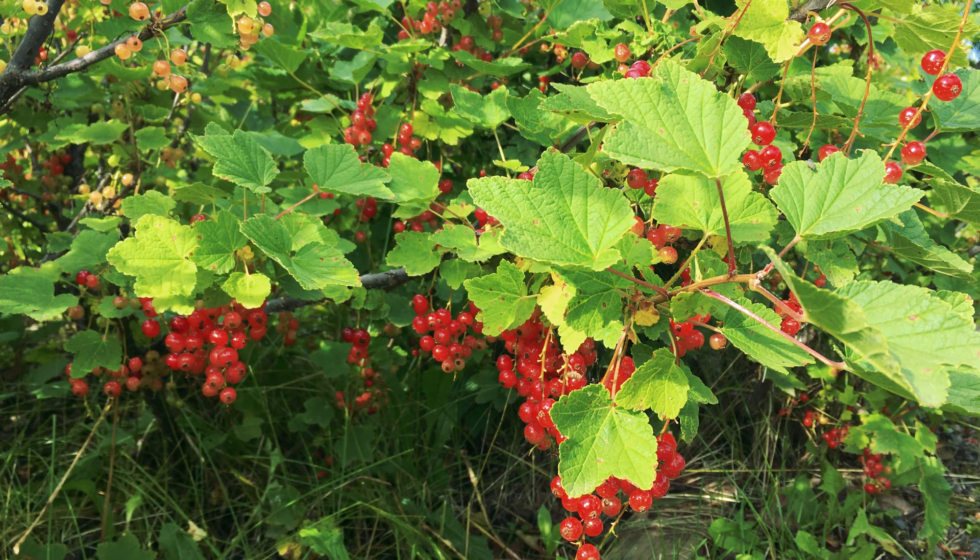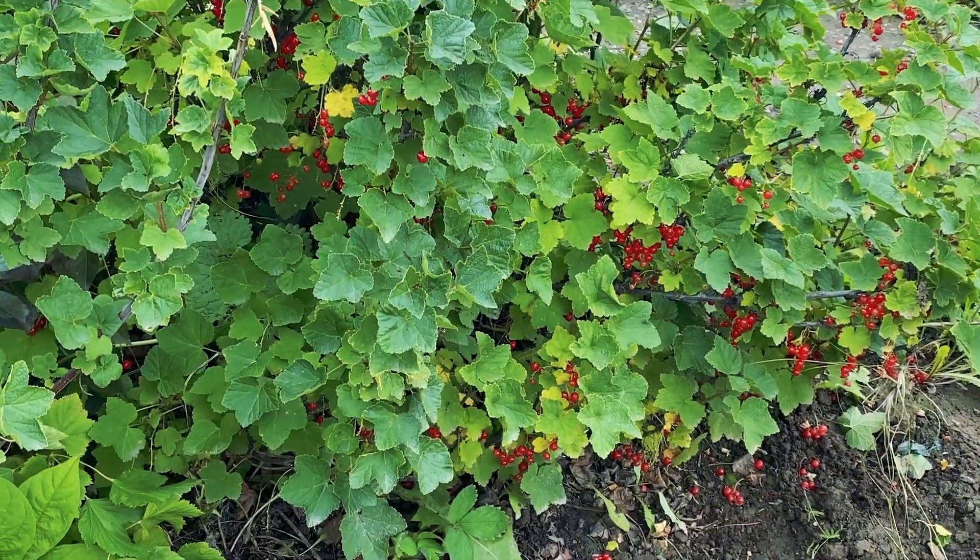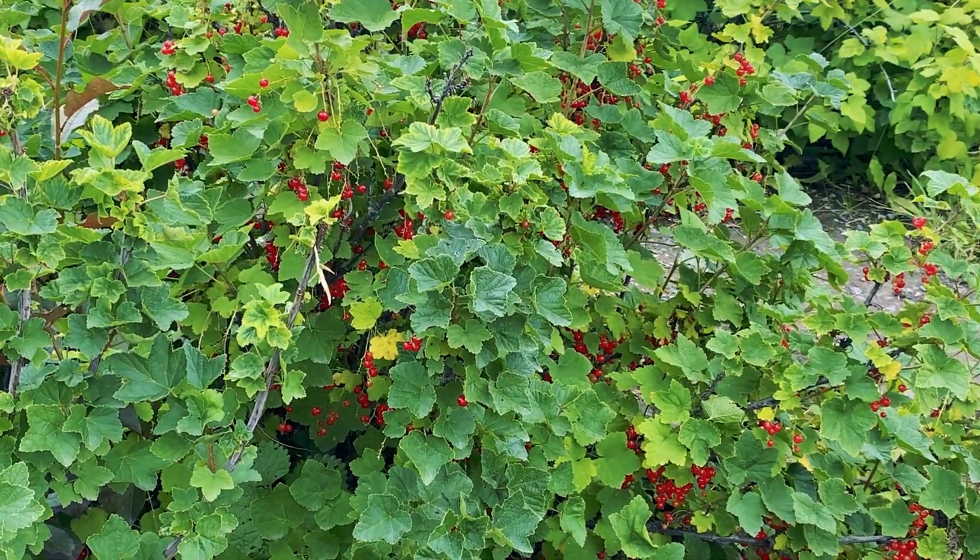Dozens of varieties of currants can be grown in gardens and on farms. They come in a range of colors: black, red, golden, pink, and white. Many of these varieties or cultivars may never have been formally trialed in Alaska. Even if they were trialed at one point, the formally trialed varieties may no longer be widely available for various reasons. Plus, our winters may have warmed enough to allow other varieties to thrive that didn't before.